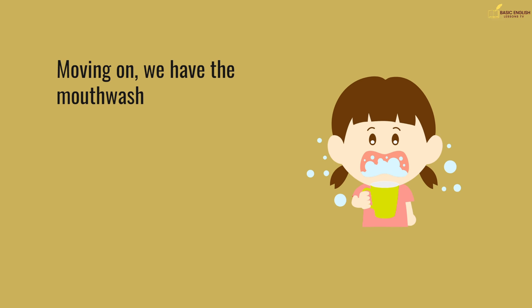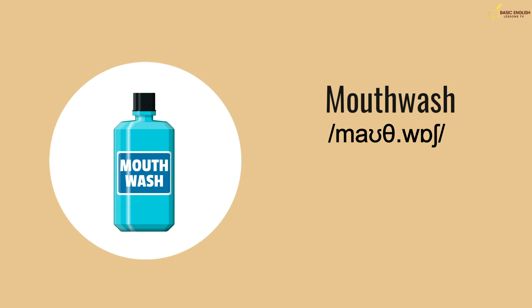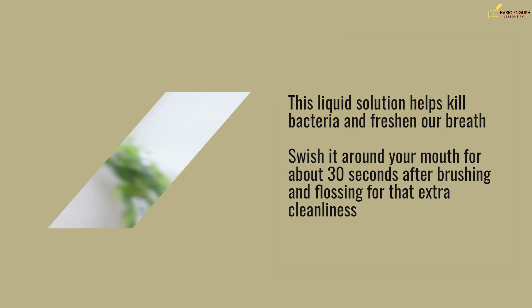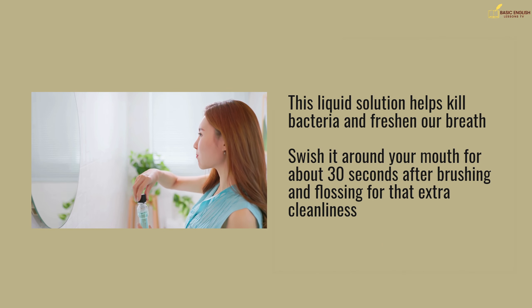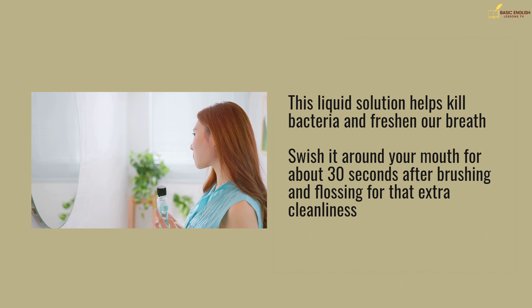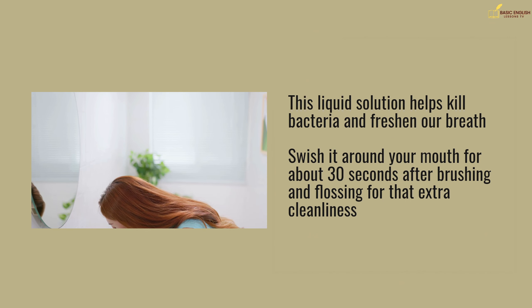Moving on, we have the mouthwash. This liquid solution helps kill bacteria and freshen our breath. Swish it around your mouth for about 30 seconds after brushing and flossing for that extra cleanliness.